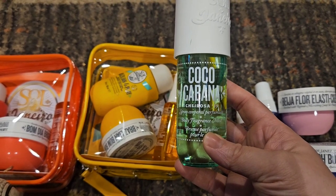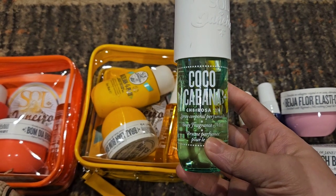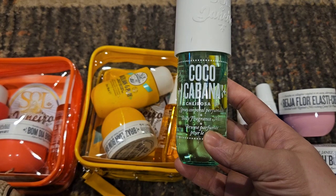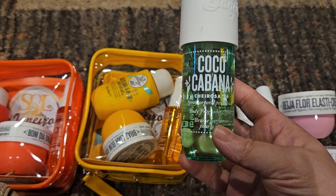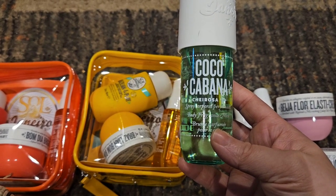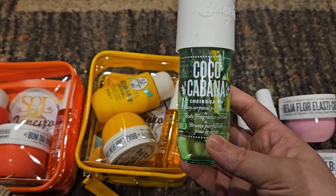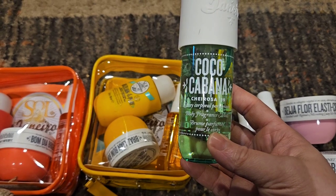I didn't even know that I had Sol de Janeiro points. I logged in there because I don't shop there a lot — just a few orders here and there over the years — but I had like 700 points. So I went ahead and got myself one of these. The only thing I don't like about their point system is that you can only get one thing per order. I did get my one bottle and I'm glad I got it the day I did because it sold out — I went in the next day to try again and it was gone.